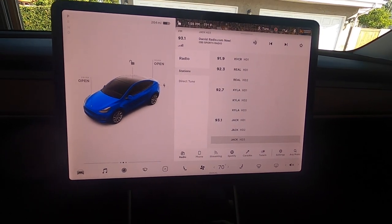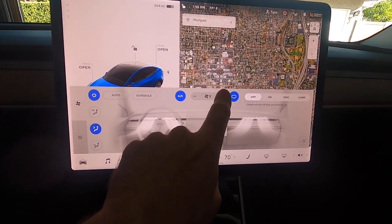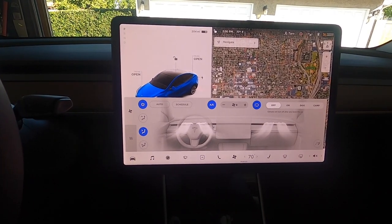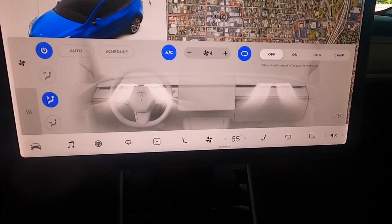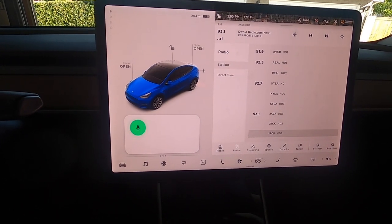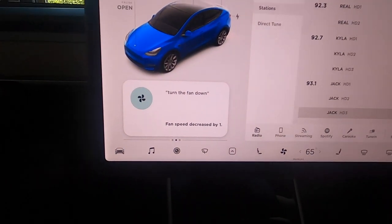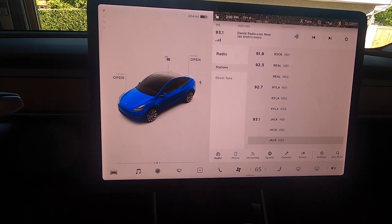Of course you also go into the touchscreen to set climate control, but there is a workaround. I said 'Set to 65 degrees' and it set it to 65 degrees. Then 'Turn the fan down' — fan speed decreased by one. So you can control a lot of what's in the touchscreen with voice commands.